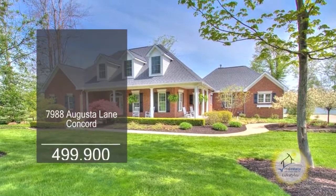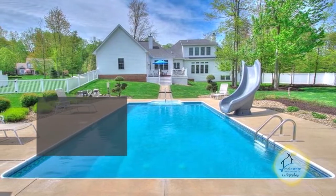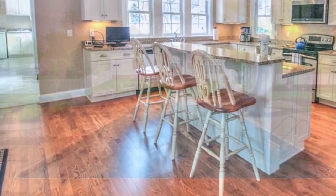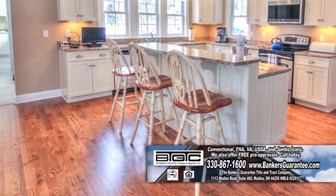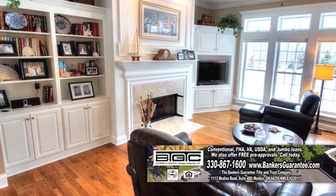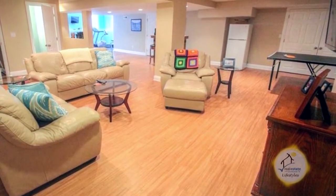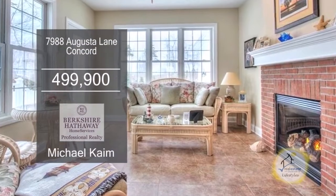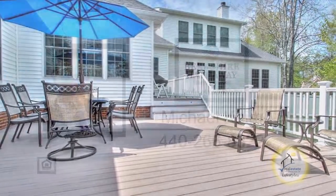This stunning home in Concord is situated on the estates of Little Mountain with golf course views. The kitchen offers shaker-style cabinets, granite counters, a large island, and a dining area. The great room is accented with a wood-burning fireplace. The full-finished lower level has a rec room. Sliders off the sunroom lead to the two-tiered deck. For a private tour, contact Michael Caine.